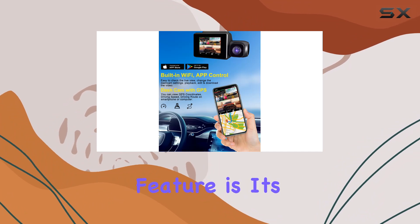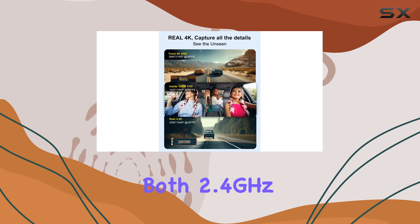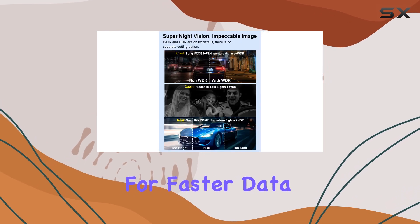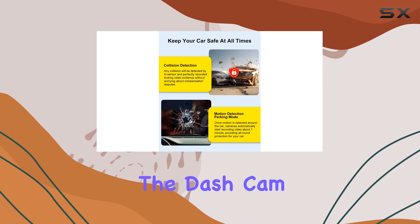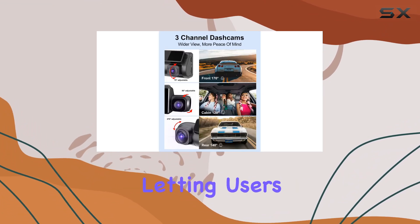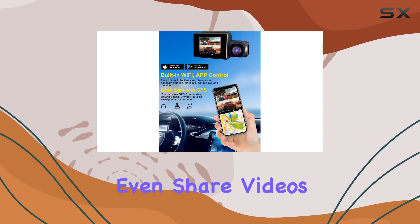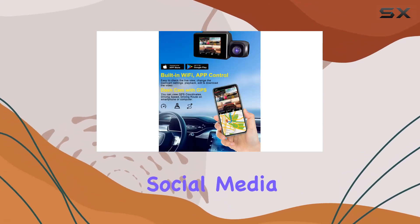Another standout feature is its built-in Wi-Fi connectivity that supports both 2.4 GHz and 5 GHz bands for faster data transmission. This allows you to connect the dash cam directly to your smartphone via an app. The app is intuitive, letting users view live footage, adjust settings, download, and even share videos directly to social media.